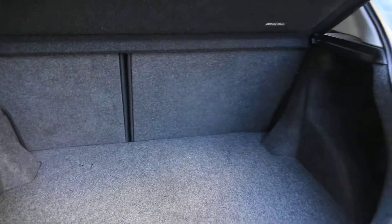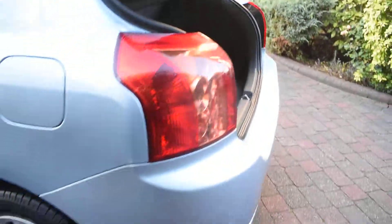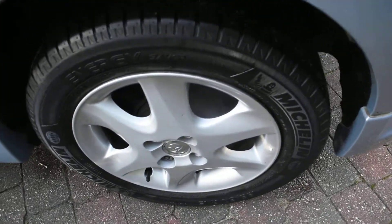Inside the rear of the tailgate is good — there's no damage to that area either. And here we have the nearside rear wheel, which is all in nice condition.